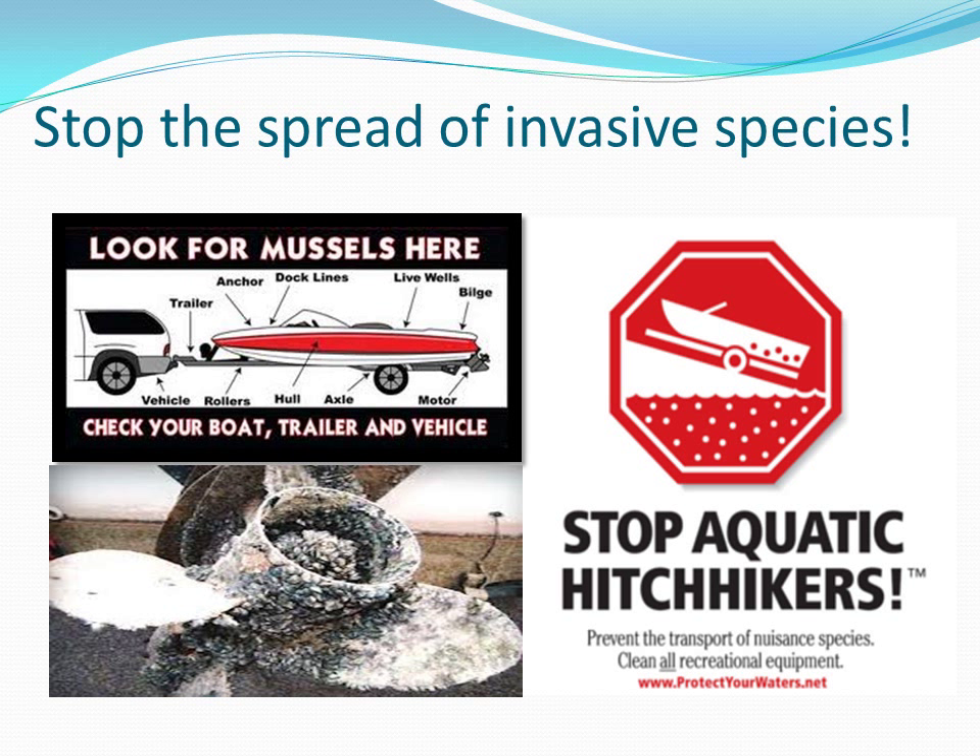These efforts have helped to make people more and more aware of the problem caused by this aquatic invader. Hopefully, now that people are aware, they will take five extra minutes to make sure that there are no aquatic hitchhikers on their boats, so that we can keep our lakes healthy and free from any damaging invasive species.